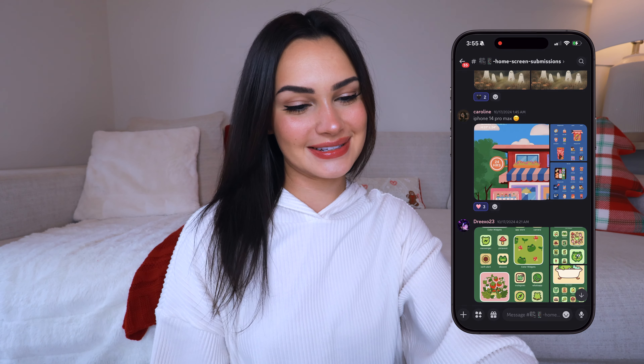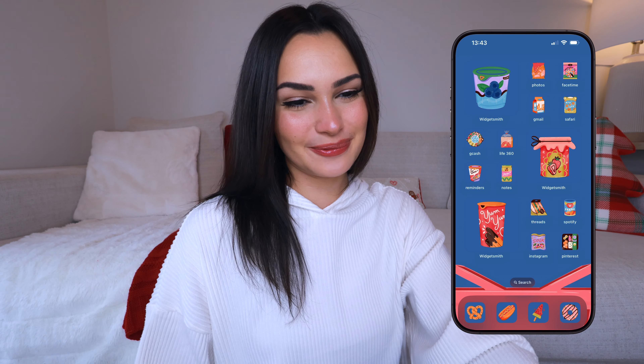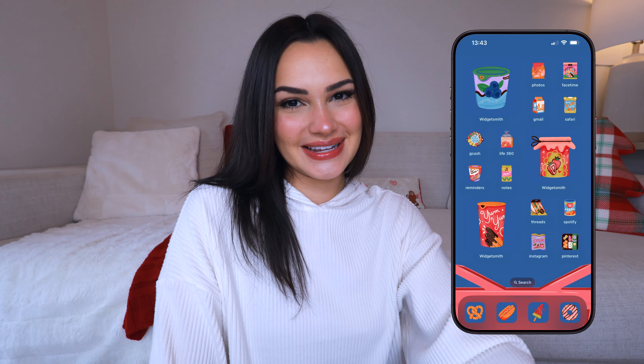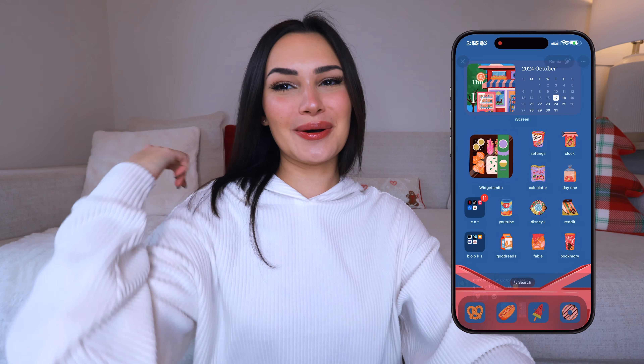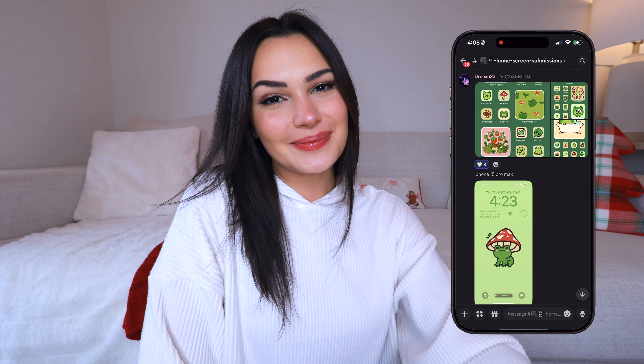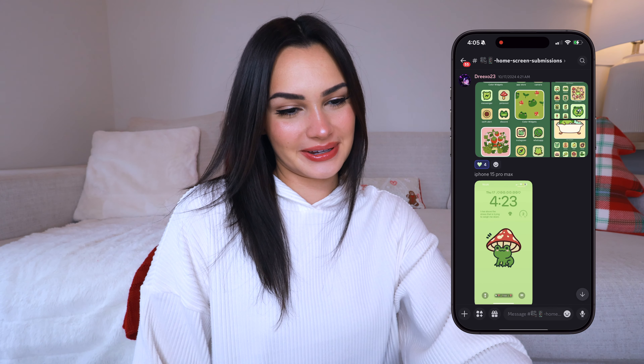This next one is by Caroline and I like this one because it's very clean to the eye and it has a good theme going on. Her lock screen has this cute little building, almost like a shop with a vending machine in front of it — it's kind of giving me Animal Crossing vibes. Then her home screen has these cute widgets with different snacks and fruits. I love how each app is a different snack or food, I just love the consistency of the theme. The colors are just very fun and bright and uplifting to look at.